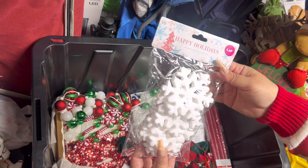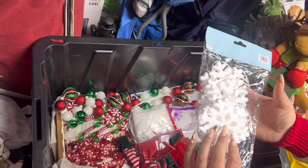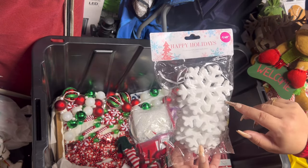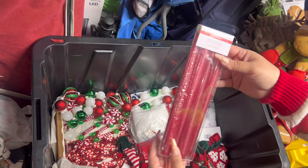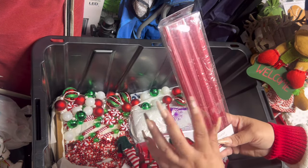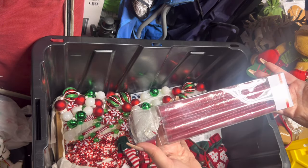I bought these last year from the 99 cent store and didn't even use them — look, the snowflake styrofoam ornament, no wait it's a garland. I have some taper candles here from Michael's — I kept these because you never know when you might want to use taper candles.